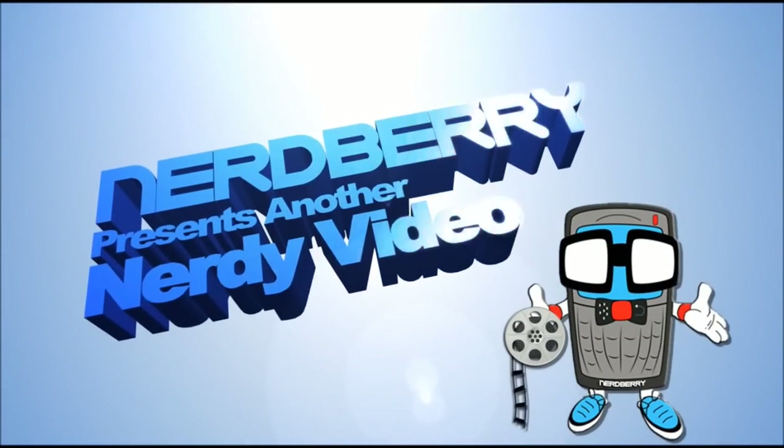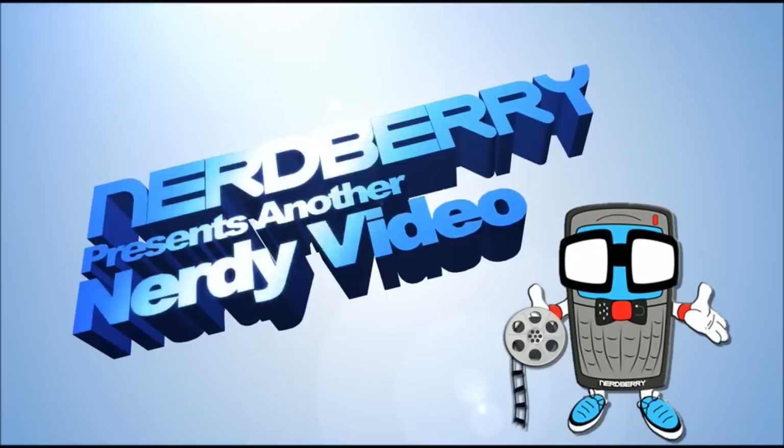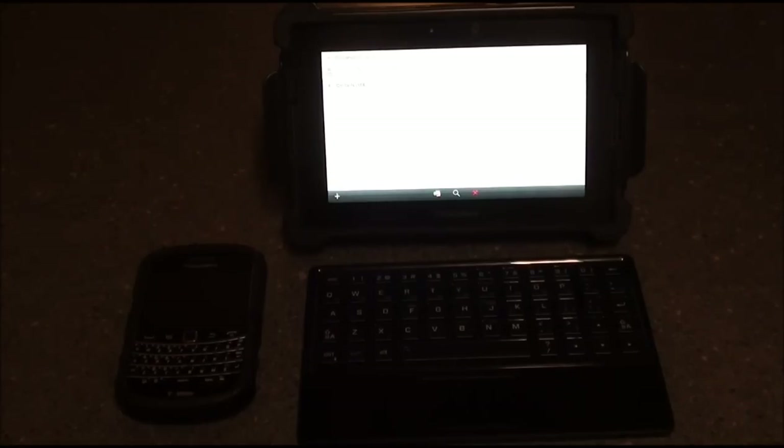Nerd Alert! Hey everybody, this is Sleep Racer with NerdBerry.com. Today we're here to take a look at BlackBerry Bridge.